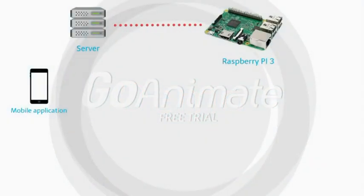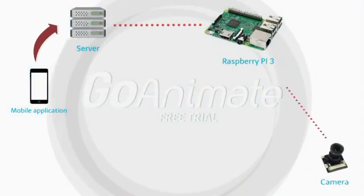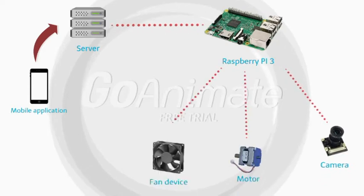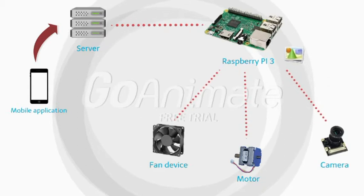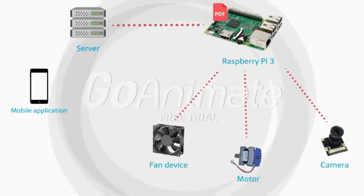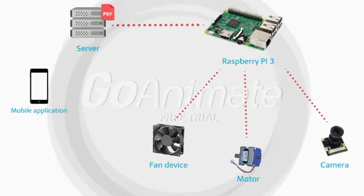First, the client starts the process via the mobile application. In result, the Raspberry commands alternately the camera and the motor, and at every step it receives a picture. Then, all pictures will be converted to a PDF file and transferred to the server.